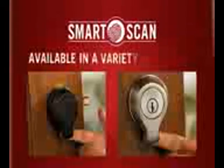No more hassles with misplaced, lost, or unreturned house keys. Instead, your entire family will enjoy the convenience and security of a keyless, personalized deadbolt.